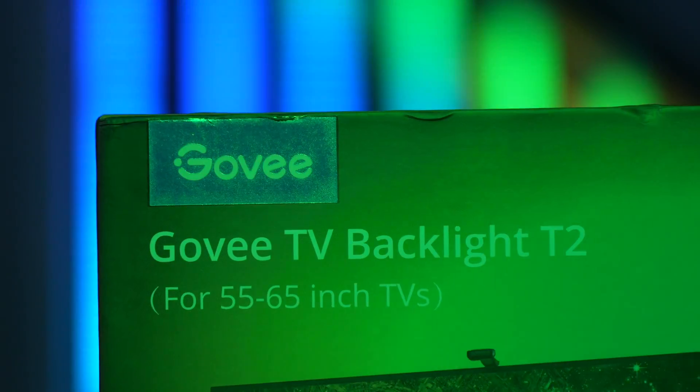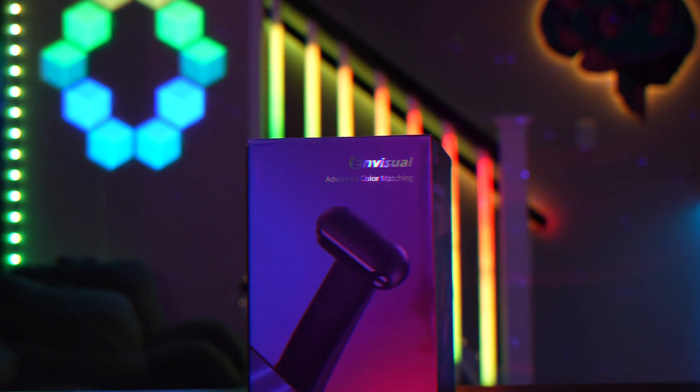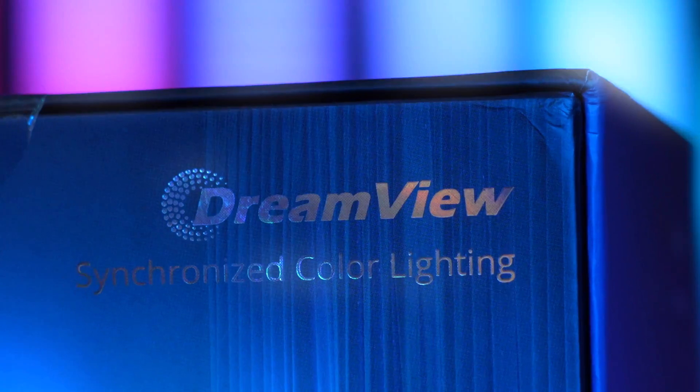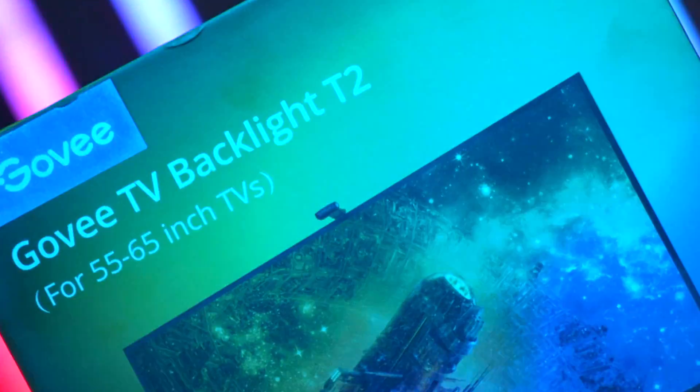Transform the visuals on your screen using Govee's innovative TV backlight with a dual camera design and Govee Envisual technology. Experience the most eye-catching lighting effects while watching your favorite movies and TV shows.